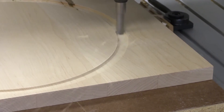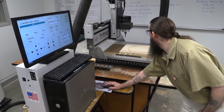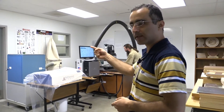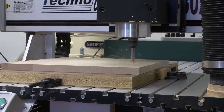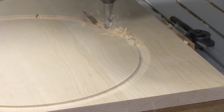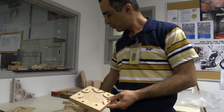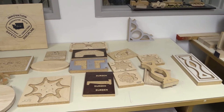Here is the CNC room, which is computer numeric control. We have a Techno machine, a router, and also a laser printer. Recently we added a 3D printer. They start with simple CNC projects — like this one — and when they know how to program that, they get more advanced to build stuff, and then at the end it's the artwork.